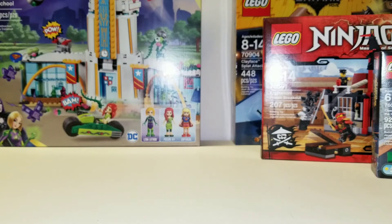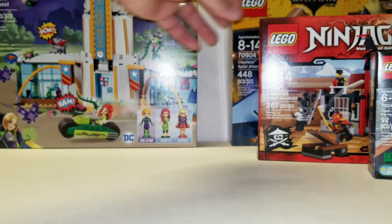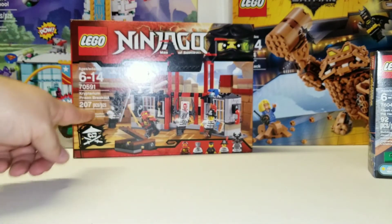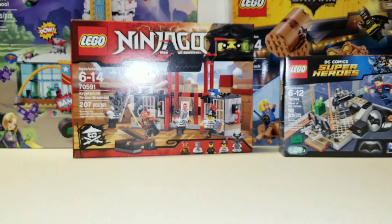There you go, there's my haul for today. I've got some decent stuff at some decent prices, and then just some other ones that I kind of wanted. I'm most excited about the Cryptarium Prison Breakout, just because of the forearm guy. Anyway, thank you very much for watching. You guys have a wonderful day.